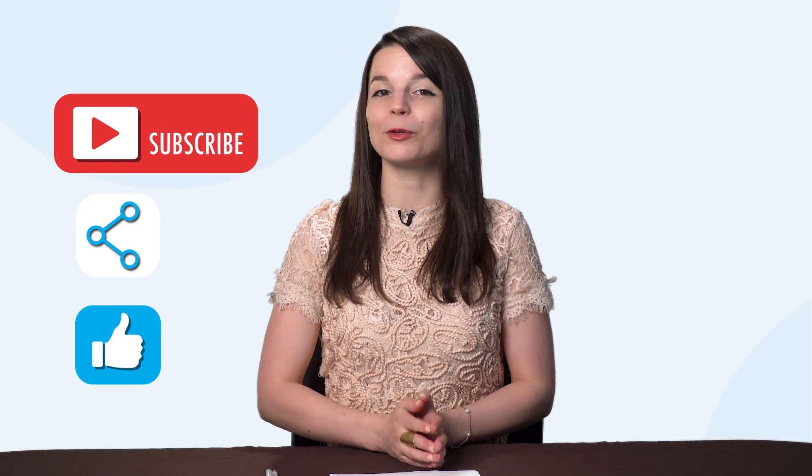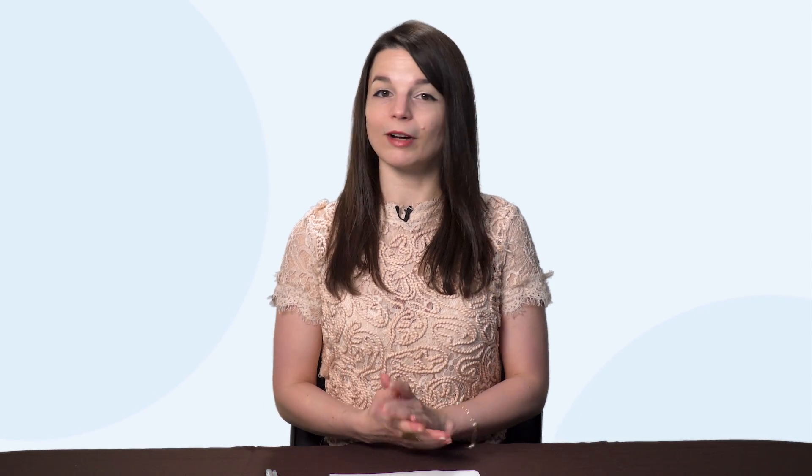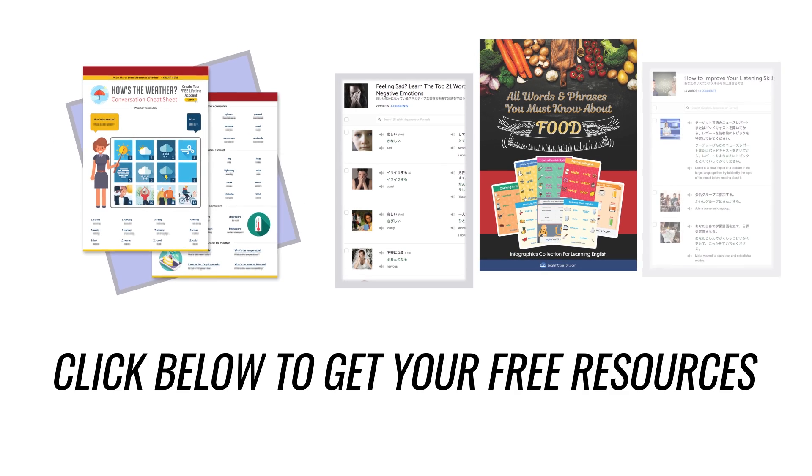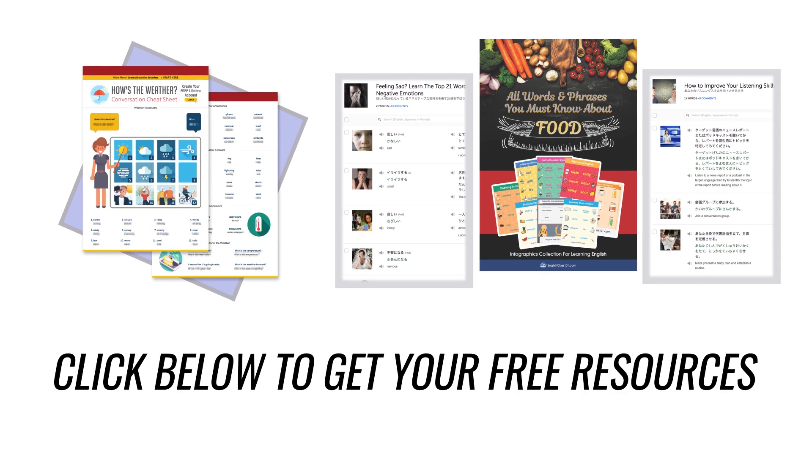And that's it. Thank you for watching this episode of Monthly Review. Next time, we'll talk about how to fight language learning failure. If you enjoyed these tips, hit the like button, share it with anyone who's trying to learn a language, and subscribe to our channel — we release new videos every week. If you're ready to finally learn a language the fast, fun, and easy way and start speaking from your very first lesson, get our complete learning program. Sign up for your free Lifetime account right now. Click the link in the description.